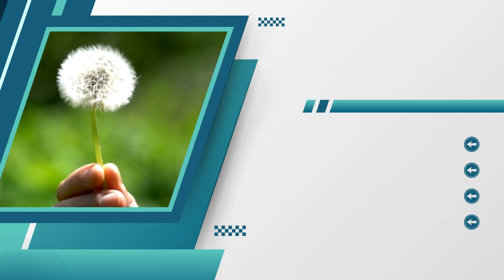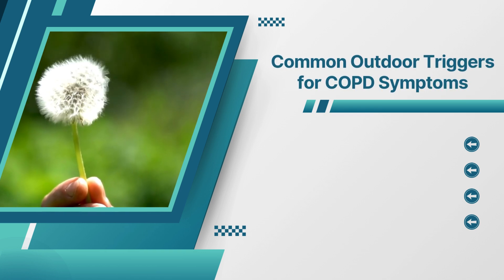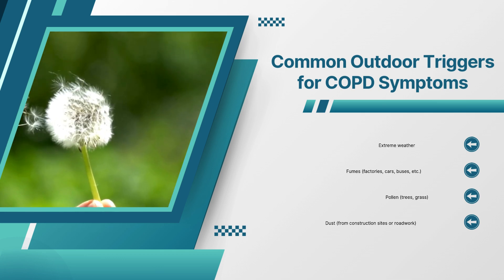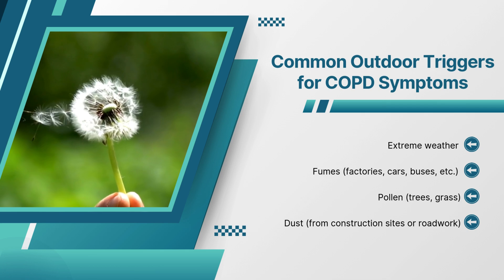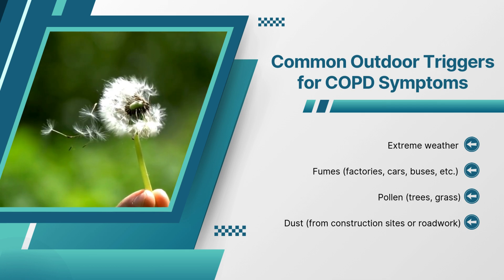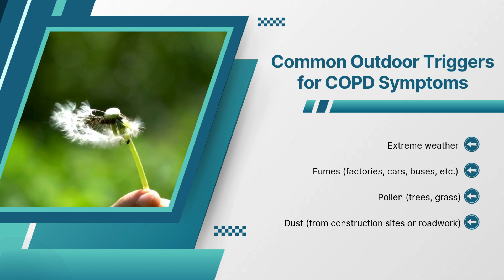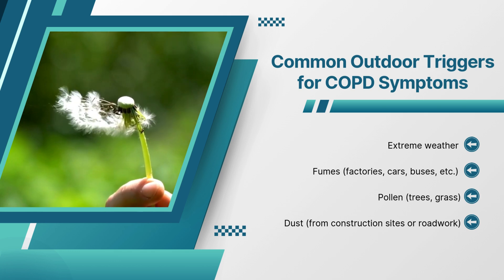Just like indoor triggers, there are several outdoor triggers that can make COPD symptoms worse. Extreme weather, fumes from factories, cars, and buses, pollen from trees and grass, and dust from construction sites or roadwork can make COPD symptoms worse.